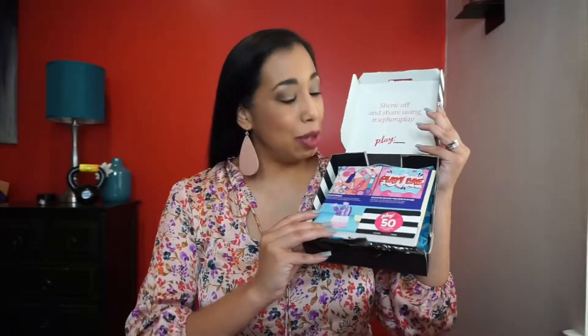Hi everyone, Elizabeth here. Thank you for joining me today on my unboxing journey. I am opening the Sephora Play beauty box, which is a $10 subscription. I believe this is my last box for right now — I'm going to move some of my money to another subscription box.